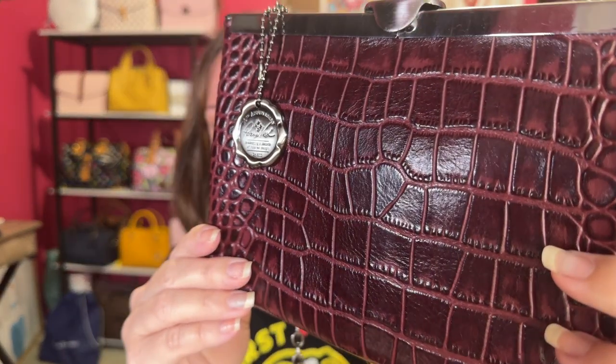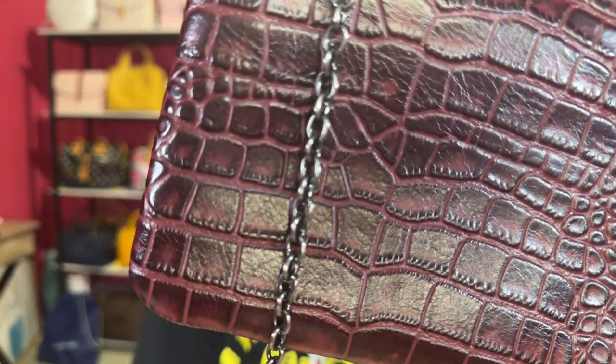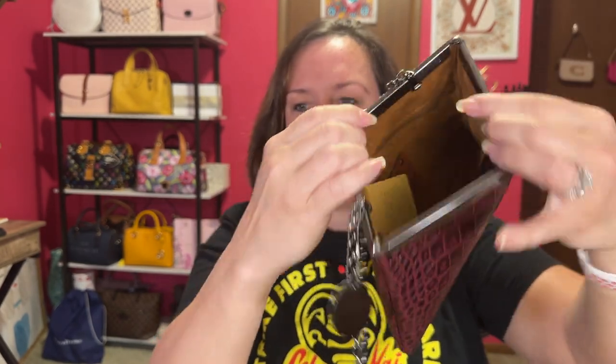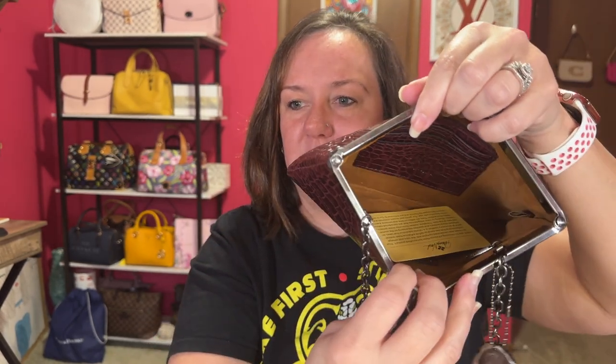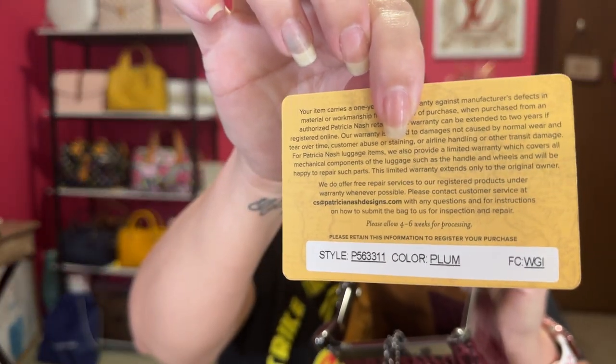I'll show you up close of this beautiful plum color. Here is the back, and it does have a shoulder gunmetal type chain. The coolest part about this bag — you just open it up like that, and this is the opening. It becomes like a box, and usually they don't open like this, so I thought that was really neat. It has one, two, three card slots and a zipper pocket on the other side. There's the Patricia Nash logo — clean inside. The card came with it, along with the style number.